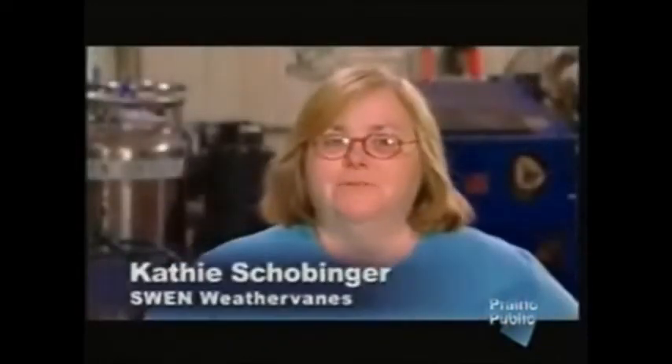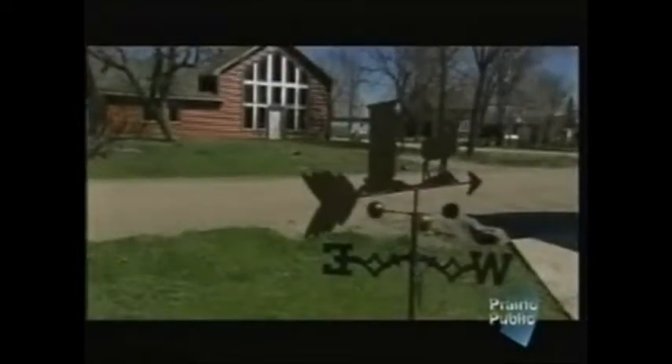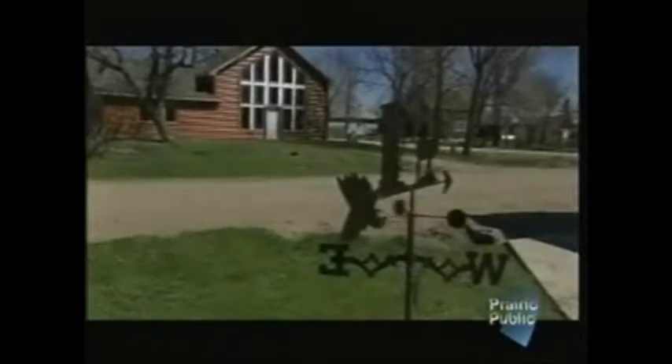I think the funniest one was we had a gentleman out of South Carolina who had a friend who was a deer hunter, and he wanted an outhouse with a bow and arrow coming out of the outhouse with the deer standing out front. It was very cute. We did it, we sent it to him, and he loved it.